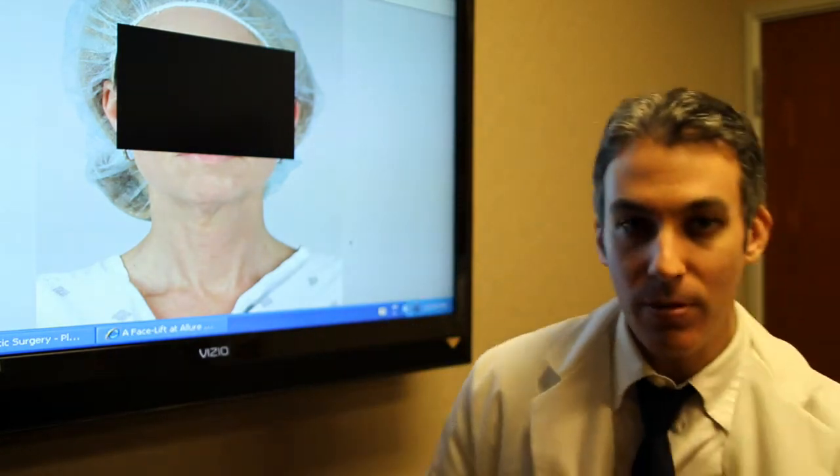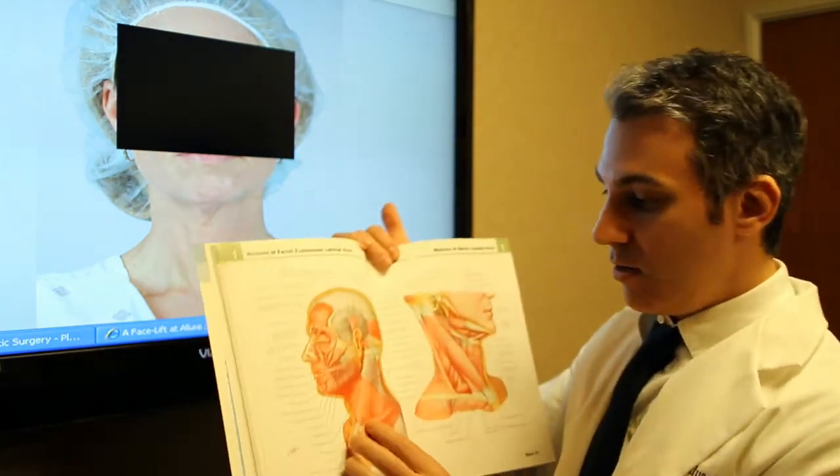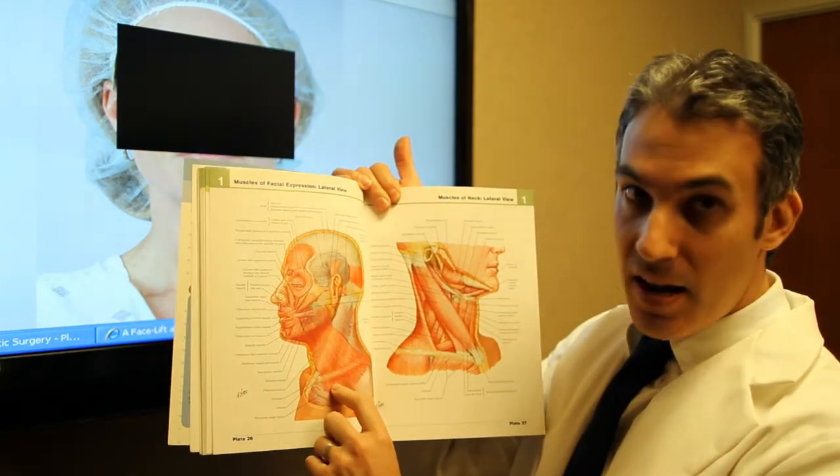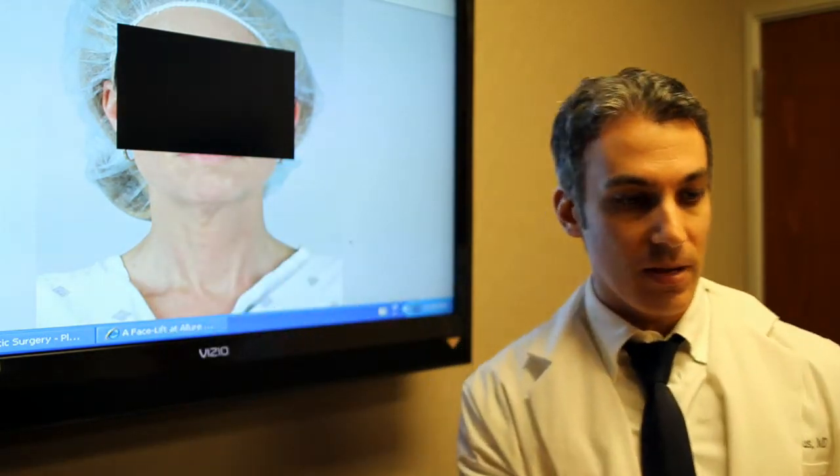I want to show you in a book. You can see the platysma here is a large sheet of muscle that extends across the neck. Now that muscle can loosen over time, or actually start to sag, and you see the edges.